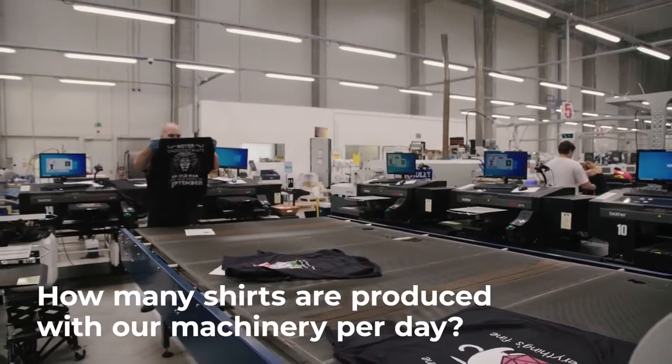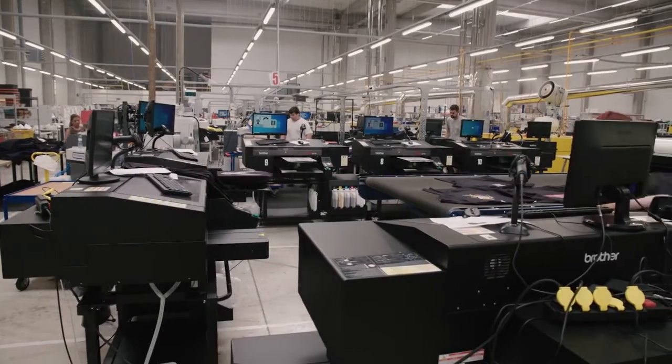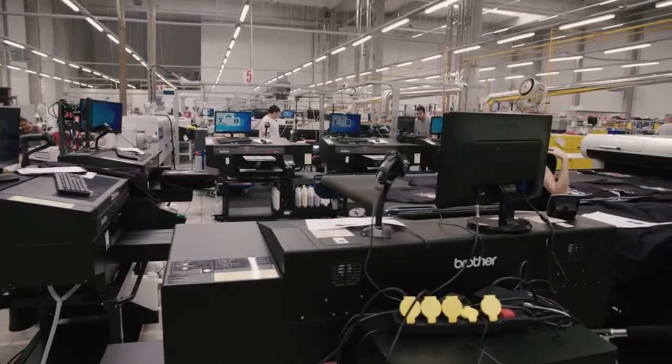With the Brother machines we produce actually from 5,000 to 12,000 shirts a day, depending on the season.